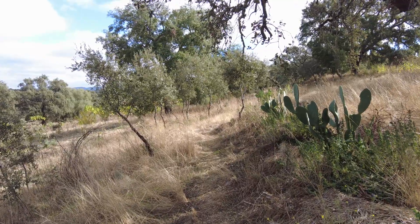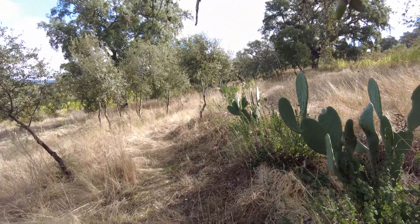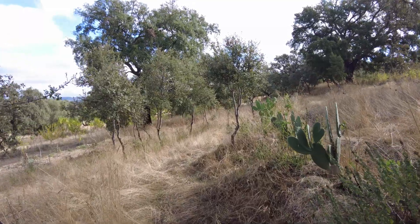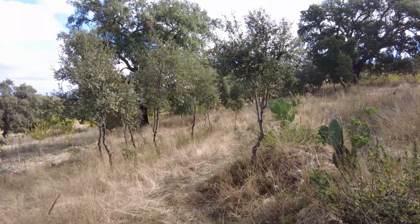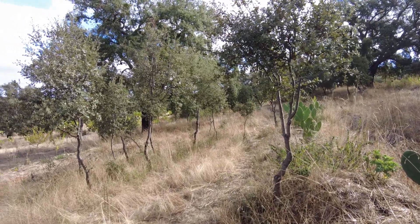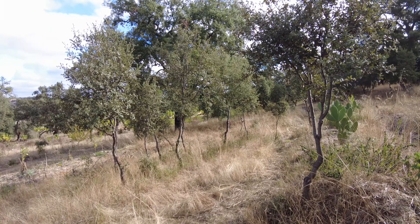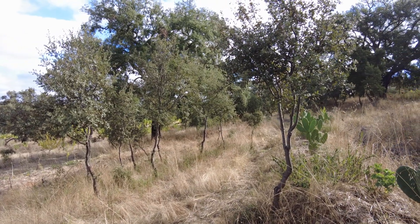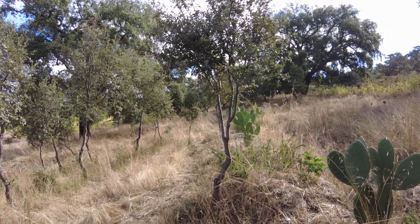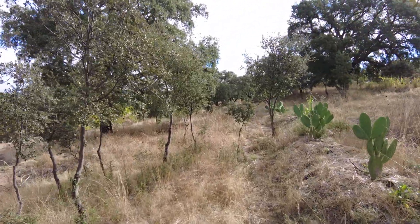That carbon is then made available to microorganisms. So what can I do to improve this situation? The first thing is to have living plants all year round — that is the most important thing — and obviously moisture in the soil. That is another difficult one but we are working on it.